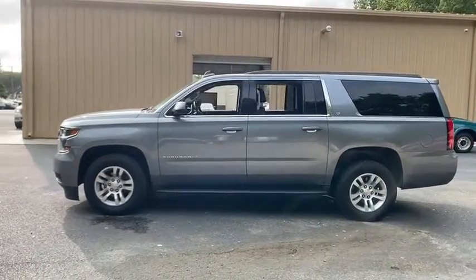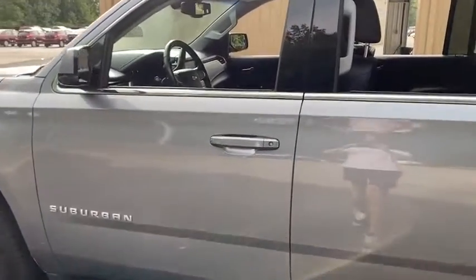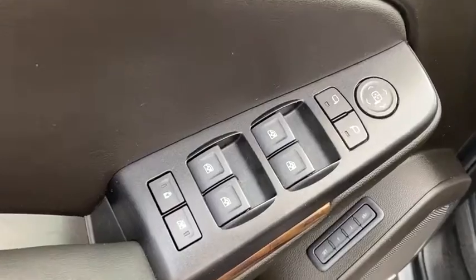Traction control, power passenger seat, power liftgate, leather-wrapped steering wheel, dual airbags, power steering, remote vehicle start, four-wheel disc brakes, floor mats, universal garage door opener, electronic stability control.